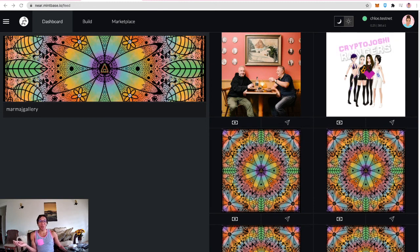That concludes Mintbase testnet video number three. It became longer than planned but covered a lot of platform updates. You can follow artists, see what they're working on, and check out their art on other platforms to support them. More testnet walkthroughs will follow in coming weeks, and once Mintbase is on mainnet there will be a full series setting up the Marma J Gallery — in CryptoVoxels and on the Mintbase platform.